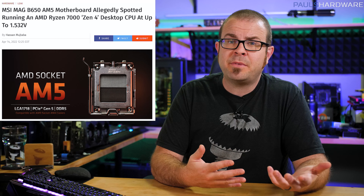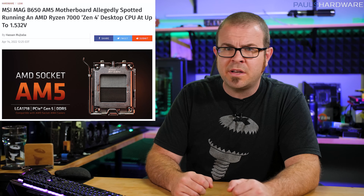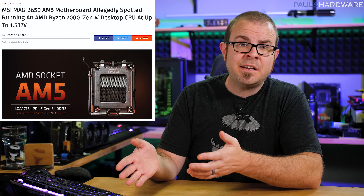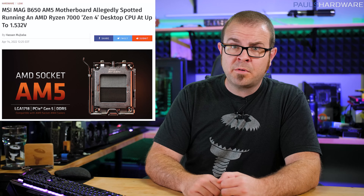First, will B650 chipset boards be available at launch? For AM4, AMD launched flagship X570 chipset boards alongside Ryzen 3000 series CPUs in summer 2019, but then didn't launch B550 for another year until summer 2020. Budget B650 options earlier in the AM5 release cycle would definitely be appreciated. Many noted the v-core displayed for the presumed Zen 4 CPU as well, which seemed to be a bit high at 1.532 volts. This could be an overclock, an early sample that lacks tuning, a spot reading during a voltage spike, or just erroneous reporting by an engineering sample motherboard still in development. So for my part, I'm not reading into it too much — normal voltage ranges can vary significantly from generation to generation, so it's far too early for hot takes on presumed Zen 4 thermal performance or power consumption.